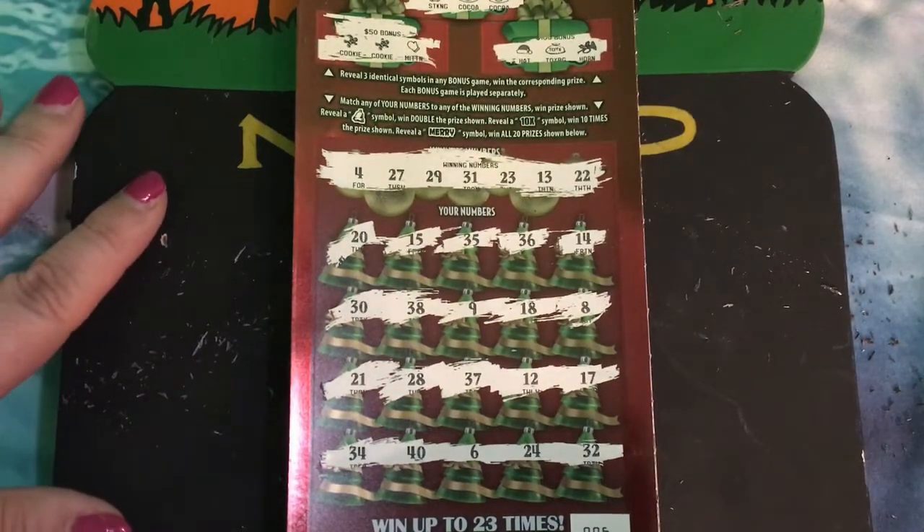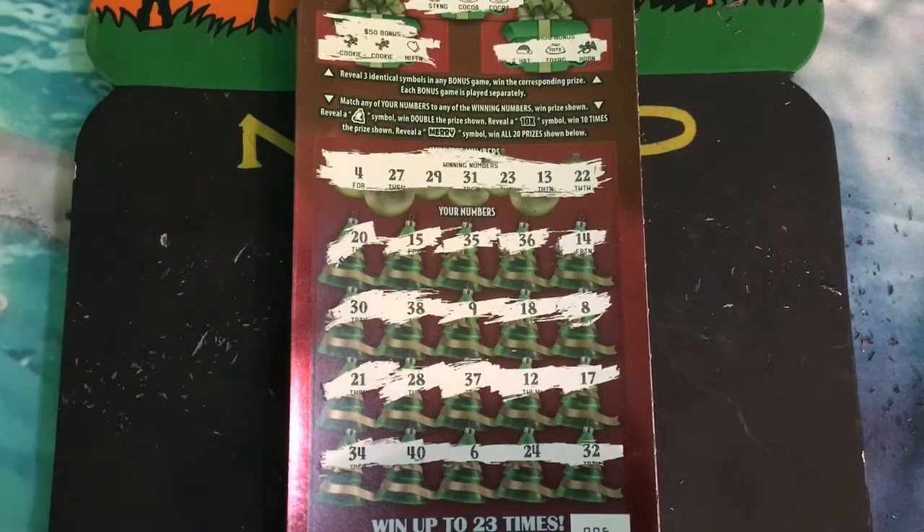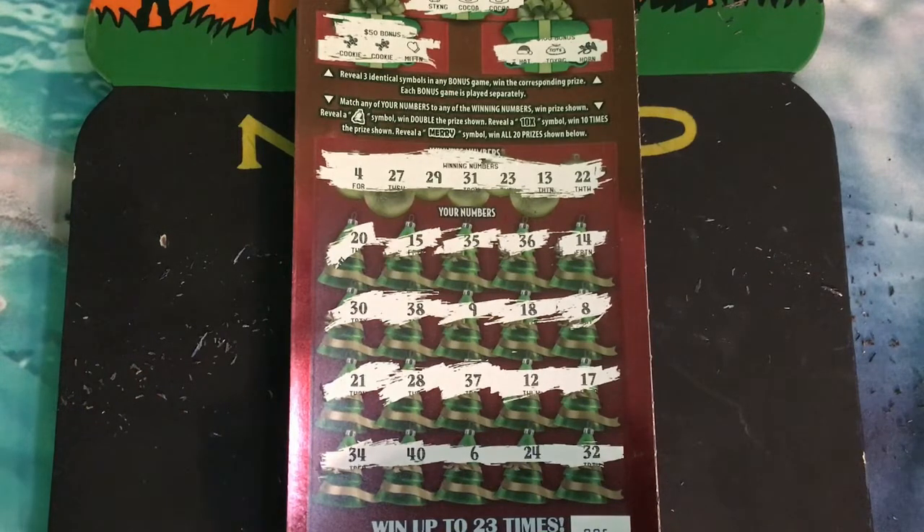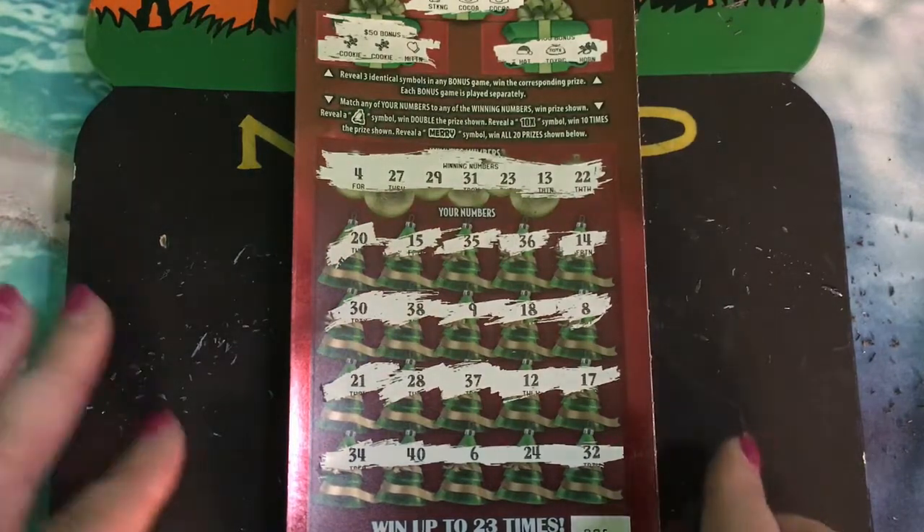The winning numbers were 4, 27, 29, 31, 23, 13, and 22. On the first row we had 20, 15, 35, 36, 14. The next row: 30, 38, 9, 18, 8. Next row: 21, 28, 37, 12, and 17. The last row we had 34, 40, 6, 24, and 32. So I did not see a winning ticket there for number six.